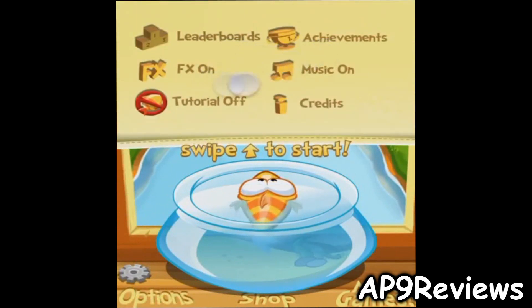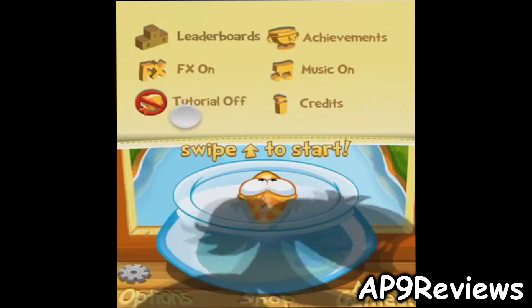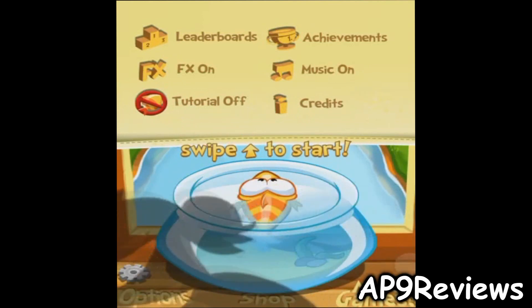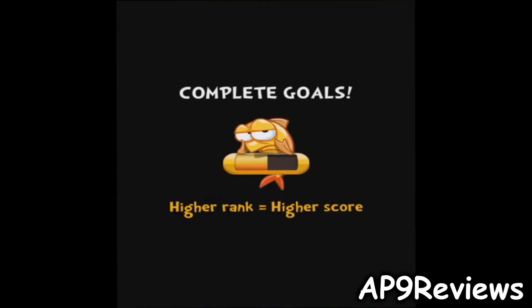You have your options — you can view the leaderboards, achievements, toggle effects and music, turn tutorials on when you first play, and view credits. There's also a more games button in the bottom right-hand corner, and then you have the shop.